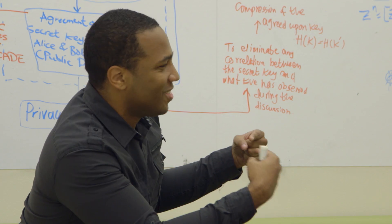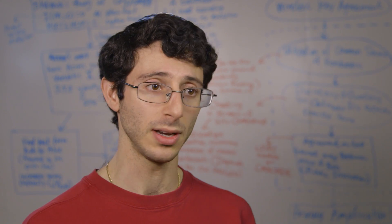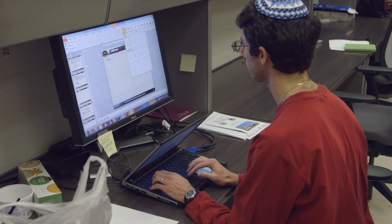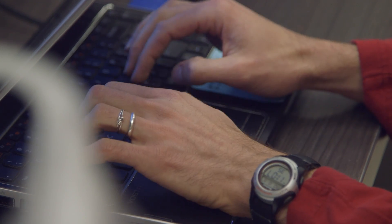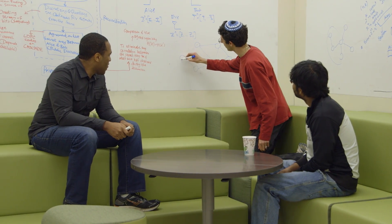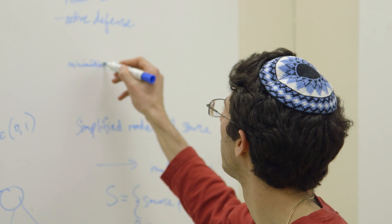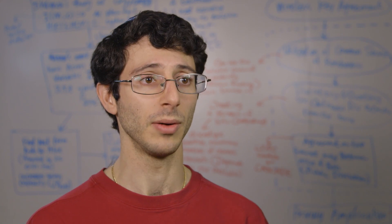I think as I continue on, the best thing that will help me move forward is really making these connections with other people — not just within ARL. Right now I'm doing a postdoc and I don't know if I'm going to stay on here or go somewhere else. Being able to make those connections both with people here that I can continue after I leave, and also with people from industry or academia, I think will be really helpful for me.